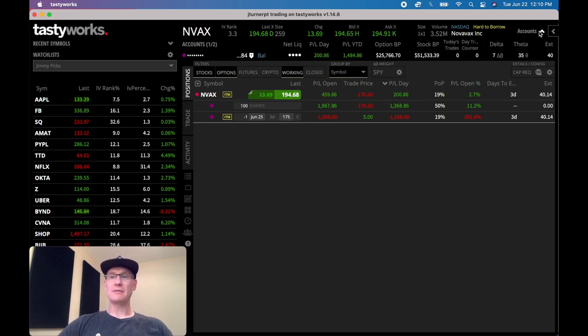Opening up my accounts tab, you can see that year to date in this account we've made $1,484.86, and we've made $200.86 today. Doing a quick calculation — $1,484.86 divided by $17,000 (the initial deposit) times 100 — we've already made 8.73% in this account and it's been about a month. So this has looked really, really good.